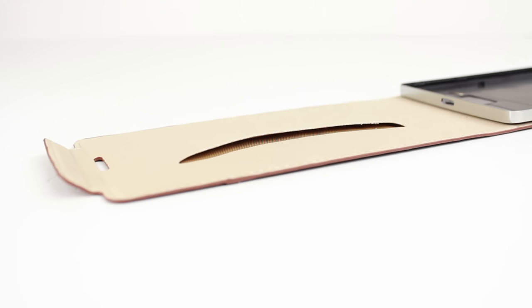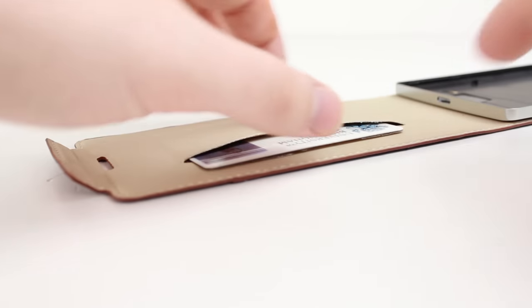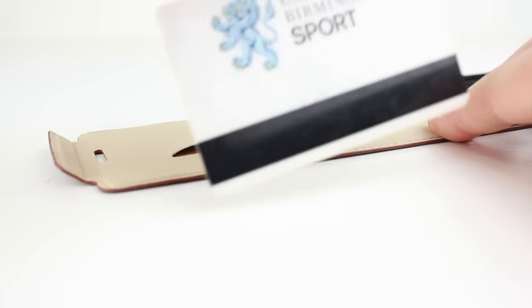The case also features an interior card slot, perfect for carrying your ID or bank cards, so you can travel lighter when out and about.